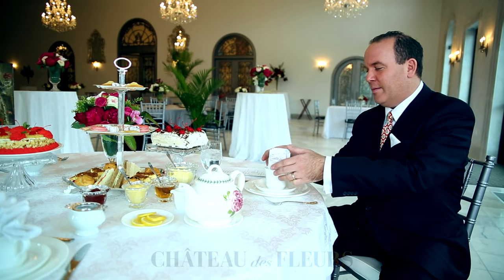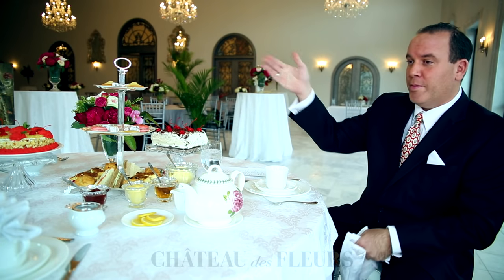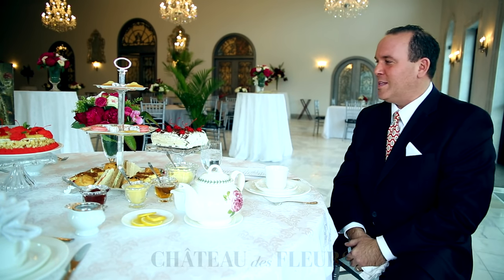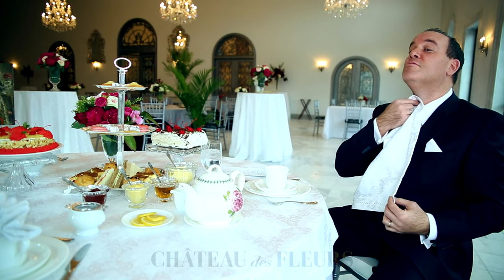The first thing is the napkin. When you sit down, if there's a group, you wait for the ladies to sit first, and if you're a gentleman, you'd pull out the chair. Once the ladies are seated, you make sure the napkin goes onto the lap, not on the neck.